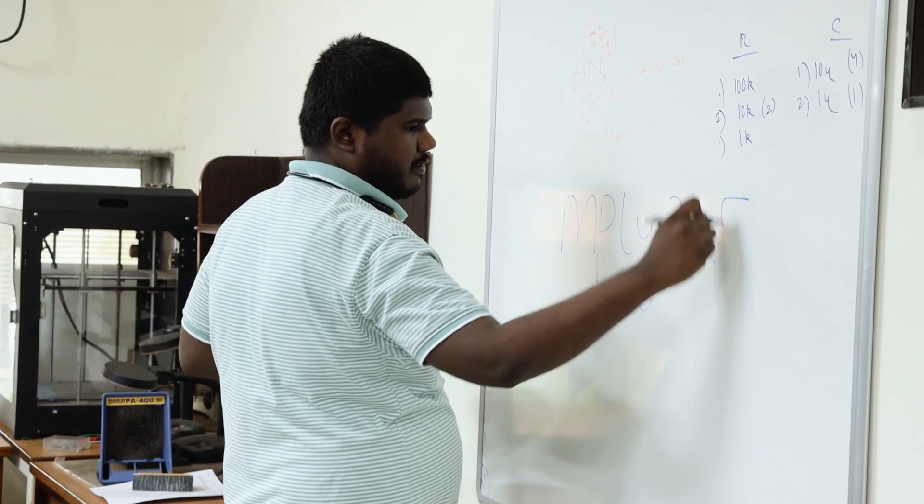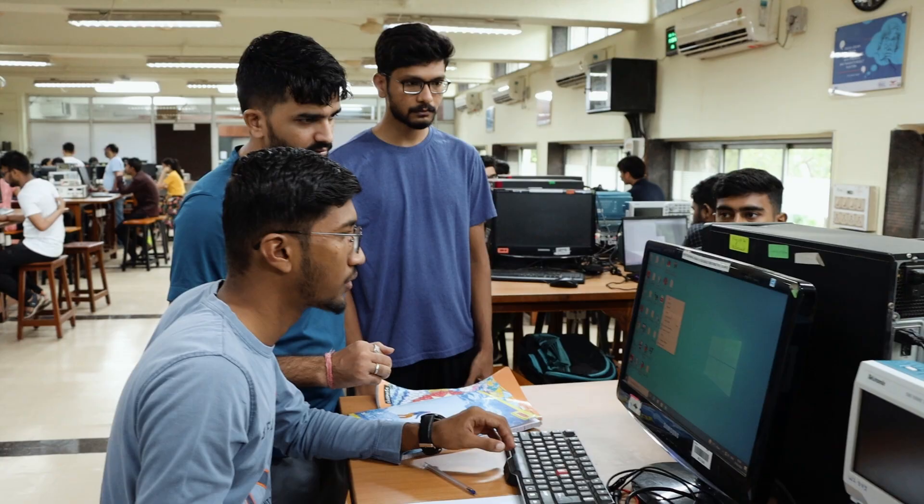Coming to Well Labs at IIT Bombay, here there is everything that is needed for us as students — be it infrastructure, be it required materials, everything that is needed. I would recommend others also to take up this course. In future I would definitely be looking to sign up for more courses at IIT Bombay Well Labs. Thank you.